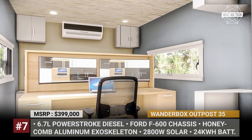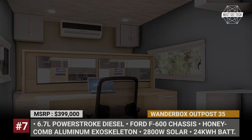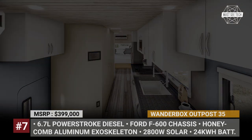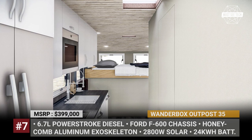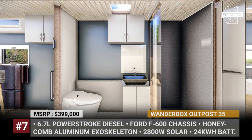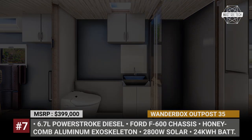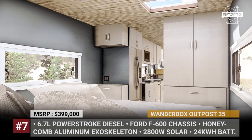Outside, you can relax under a 22-foot power awning, enjoy an outdoor entertaining system, or cook a meal using an outdoor kitchen. To provide for long off-grid stays, the Outpost 35 is equipped with a 2,800W rooftop solar system, a 24kWh battery pack, a 3-phase filtered water system, and a giant 200-gallon fresh water tank.